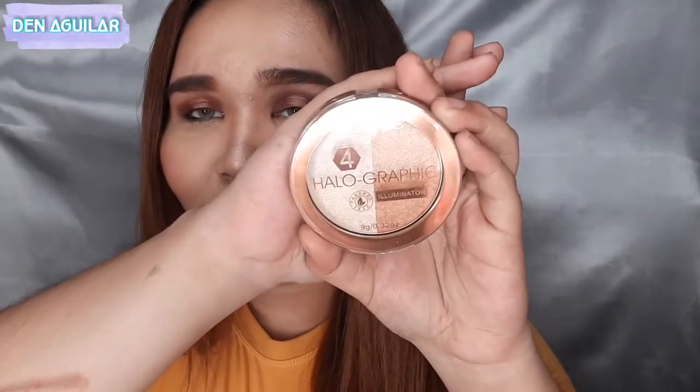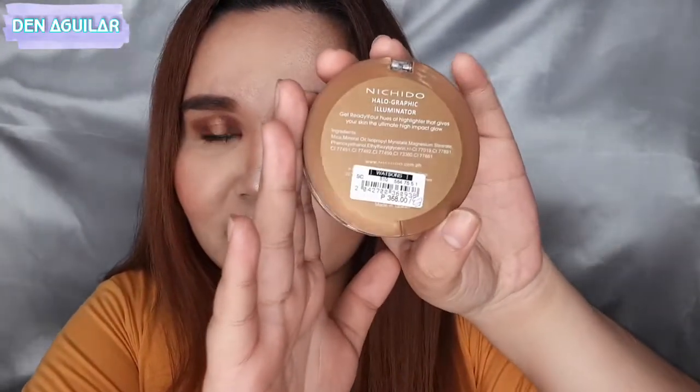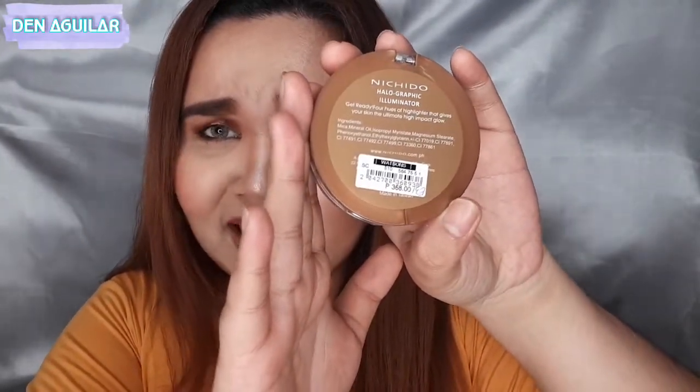Ayan siya. Unang tingin ko lang dito, kinuha ko na agad kasi sabi ko bago to. Parang improving yung Nichido. Pero nung nakita ko yung price nung nasa cashier na ako, it's P368 pesos pala. Medyo pricey siya — pricey talaga siya for a Nichido brand. Medyo nagmamahal na pong Nichido. Pero P368 siya, tignan natin baka naman worth it yung kanyang price.